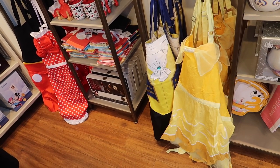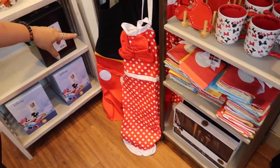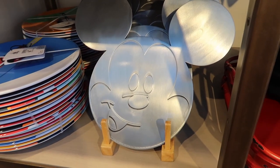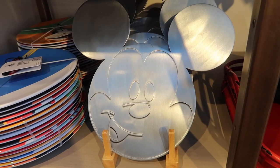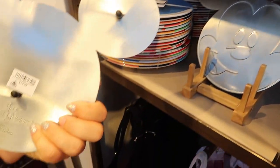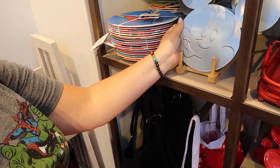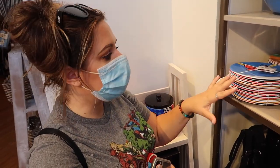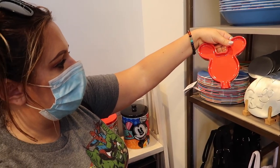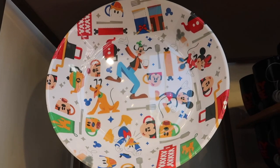Now looking at aprons — there's Belle and the Beast together, and then Mickey and Minnie. I really want the Minnie one! Oh, and look at this Mickey-impressed spoon rest — that's where you put your spoons while you're stirring on the stove. It's like a Mickey balloon shape. And look at this bowl — oh my gosh, isn't that cute! I love that.